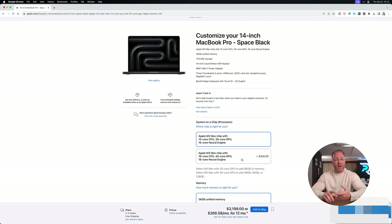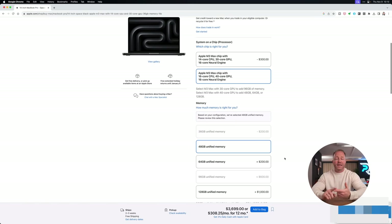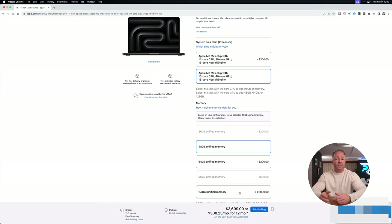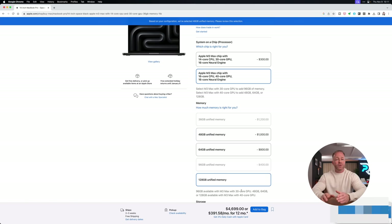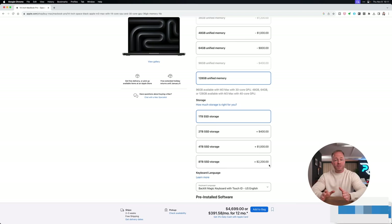The M3 Max already has a steep starting price at $3,199, but if you're going to invest in that top-tier model you'll want the non-binned version with a 16-core CPU, 40-core GPU, and 16-core neural engine. And if you want to max out the unified memory to 128 gigabytes you have to pick that configuration, otherwise you're capped at 96 gigs. Adding that extra headroom of unified memory will cost you another $1,000. This is also the first year I maxed out the storage, for a very specific reason I'll elaborate on later, and adding that 8 terabyte option will set you back another $2,200.